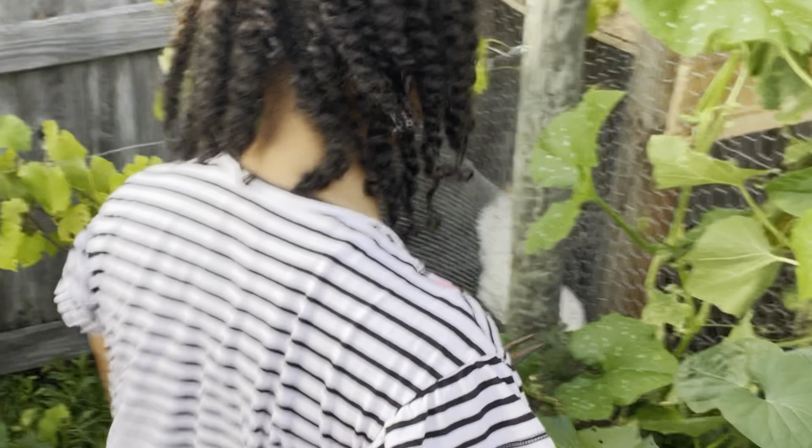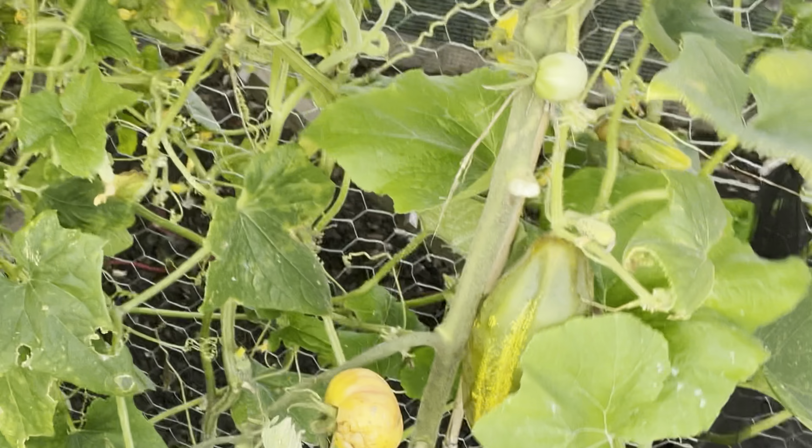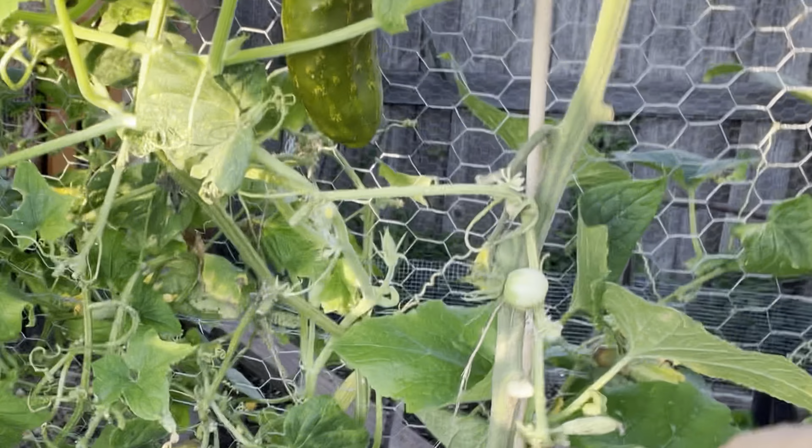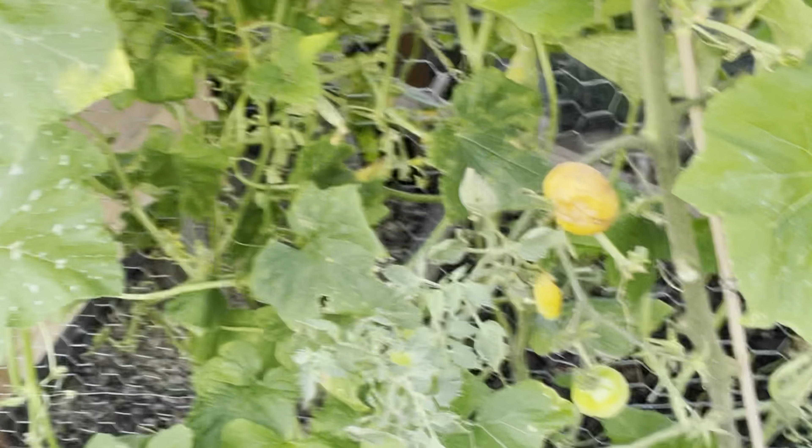I do like to pickle a lot of things — cucumbers, sometimes even some of my peppers. I really like pickles! That's a nice size one too. We're going to harvest everything today, everything that we can possibly harvest.